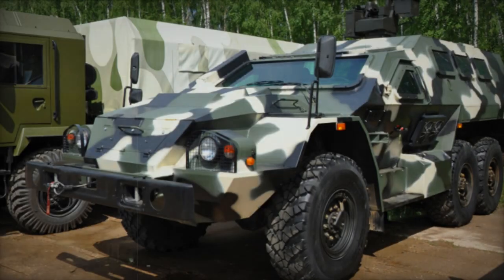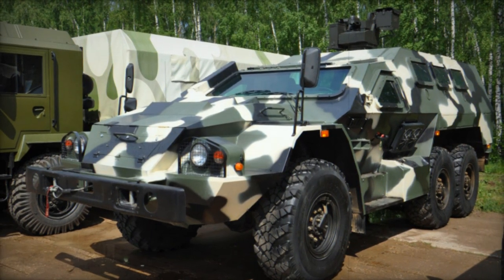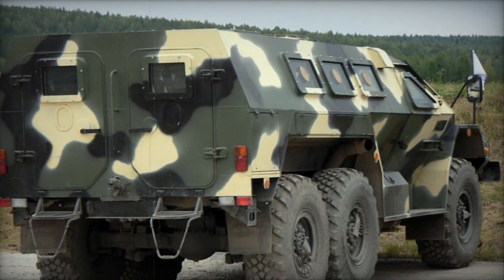Its V-shaped hull enhances defense against landmines and IEDs, though its resistance to explosions beneath the hull is equivalent to only 1 kg of TNT. The vehicle features mine-resistant seating for occupants.